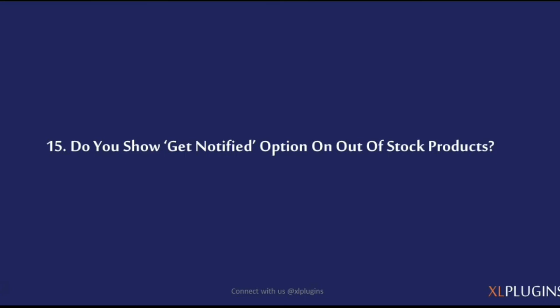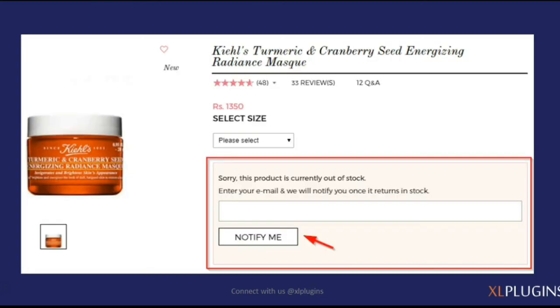Do you show a 'get notified' option on out-of-stock products? Products do go out of stock, and instead of just showing a cold 'this product is out of stock' message, you can capture their email and let them know you'll notify them once you restock. This way you build an email list on automation — even your out-of-stock products can turn into a goldmine of leads. When you notify them that the product is restocked, they're highly likely to come back and purchase, since they already expressed interest.